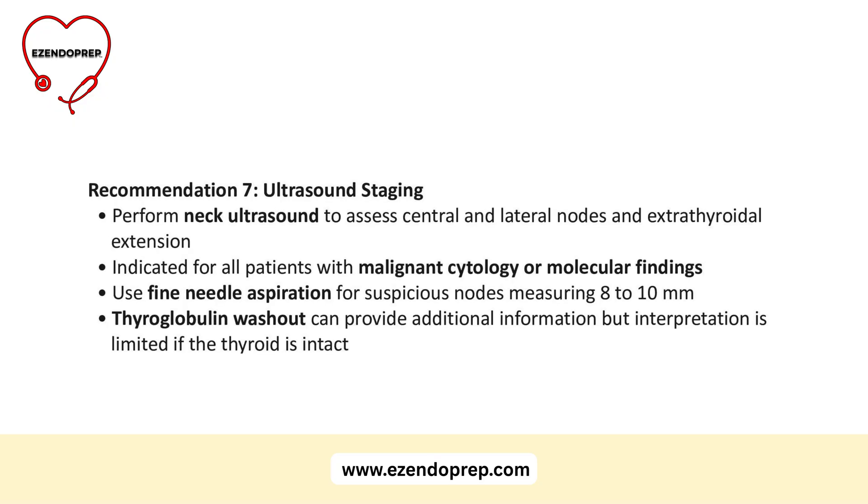Guideline 7: ultrasound staging. Neck ultrasound is essential — assess central and lateral nodes and look for gross extrathyroidal extension. It is indicated for all patients with malignant cytology or molecular findings. If you see a suspicious lymph node 8 to 10 millimeters or larger, perform a fine needle aspiration to confirm malignancy and guide surgical planning. An FNA thyroglobulin washout may help, but it is harder to interpret if the thyroid is still intact.